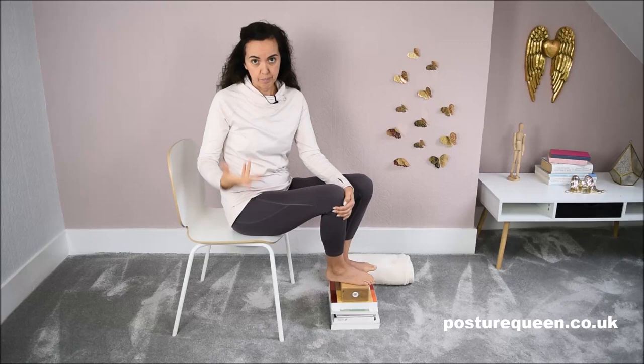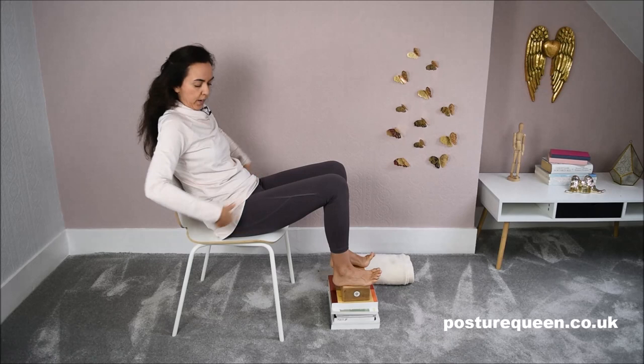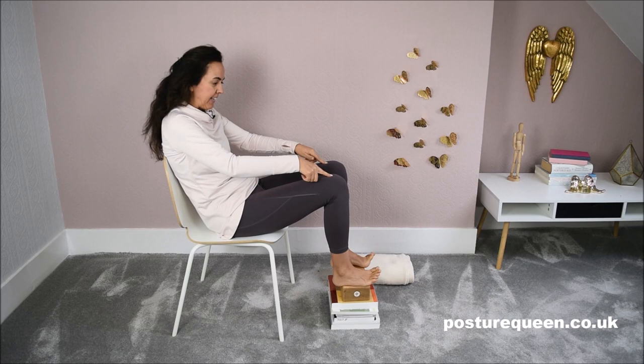The common seating I see in cars is where the pelvis is forward and digging into the seat, with the knees higher than the pelvis, and you drive like so.